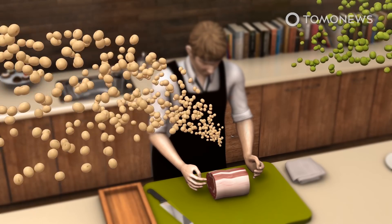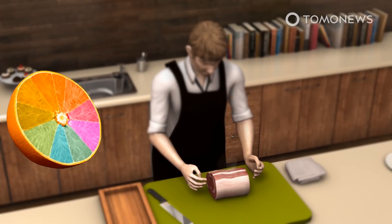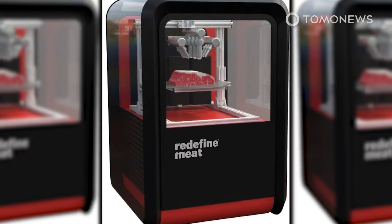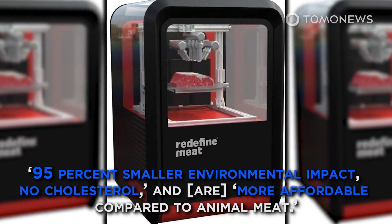Redefine Meat's ALT Steak is made out of a combination of soy and pea proteins, coconut fat, and sunflower oil, along with natural colors and flavors. On its website, the company says its products have 95% smaller environmental impact, no cholesterol, and are more affordable compared to animal meat.